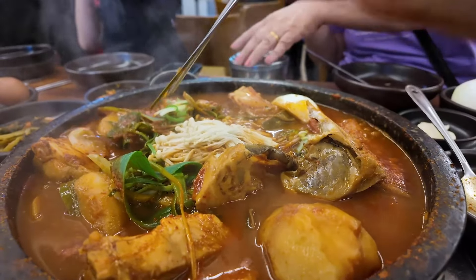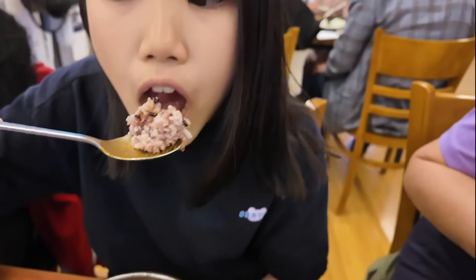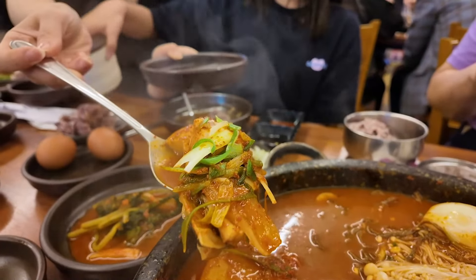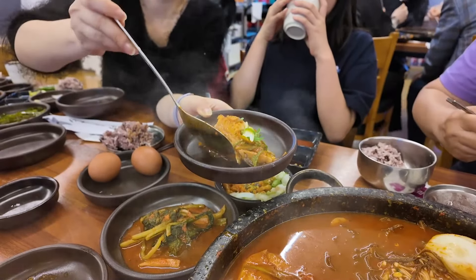It wasn't too spicy for me, though my niece found it spicy. However, she couldn't resist and found a way to enjoy it by mixing the stew sauce with rice. The fish in the stew had a delicate texture, was flavorful, and melted in my mouth.